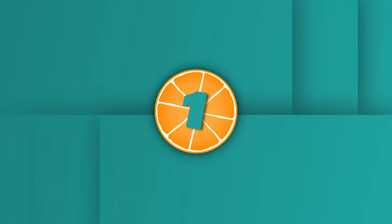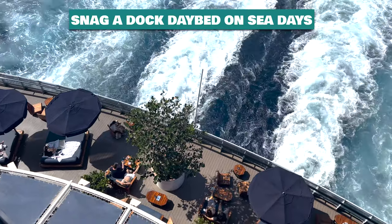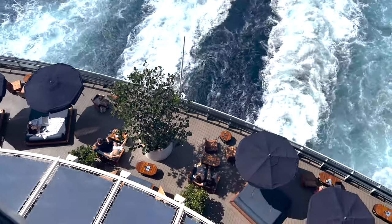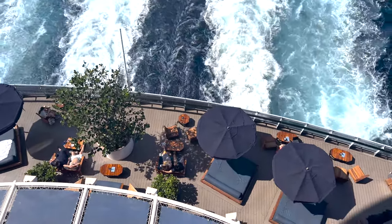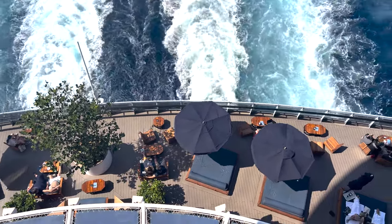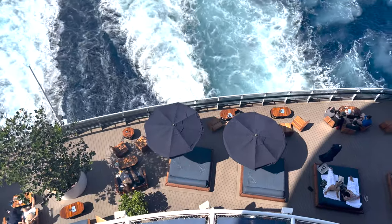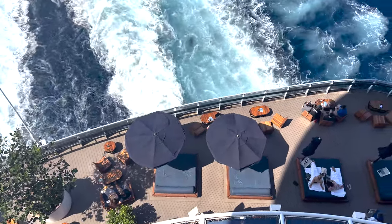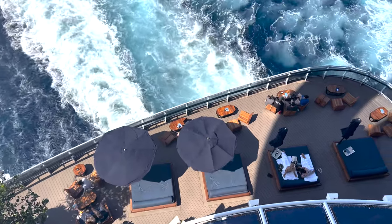Number one: snag a dock daybed on sea days. At the back of the ship there is a restaurant called The Dock, and they have daybeds with fantastic views of the wake. On sea days these daybeds are prime real estate, so you're going to want to get one early. You will have a server who will bring you cocktails, and unlike the daybeds by the pool, you can also order food from your server. It's almost like having a free personal cabana with a dedicated attendant.